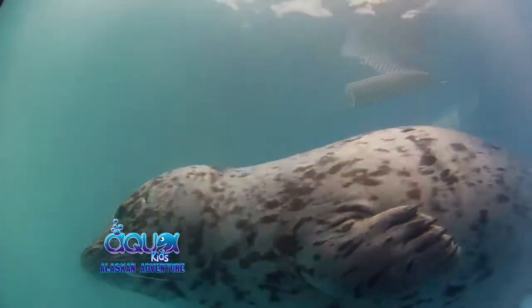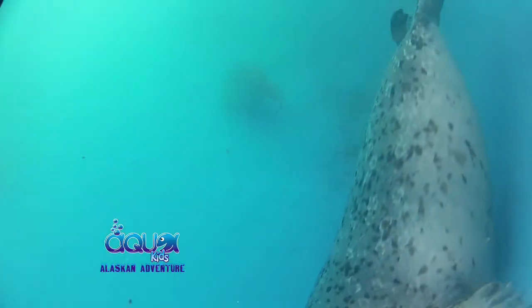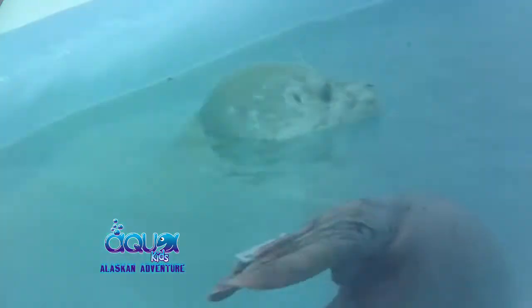Why did these seals come to the center? All these guys were actually orphaned, and we're never really sure why they got separated from their mothers. We found an animal or somebody called in an animal that was sitting on the beach and it wasn't with its mom. We watched it for 24 hours to make sure, because in the wild, mom will go off and forage for 24 hours and leave her pup on the beach. We wanted to make sure we weren't picking up a seal when mom was just around the corner. After watching the animal for 24 hours, or when pictures showed the animal didn't look good, we made the decision to pick it up.